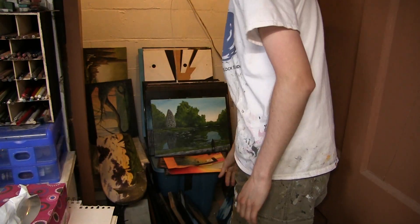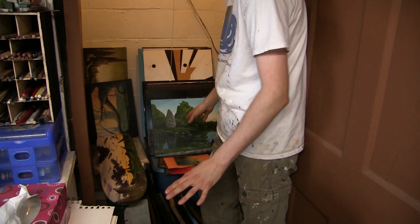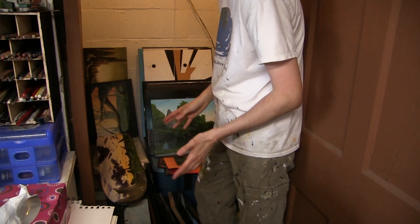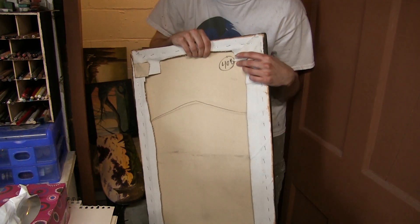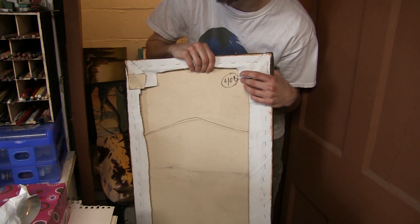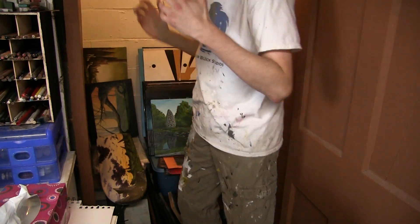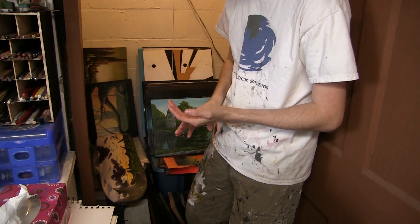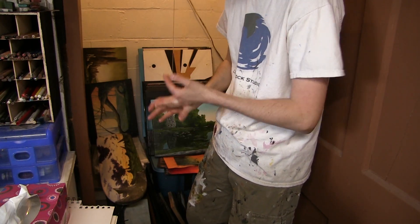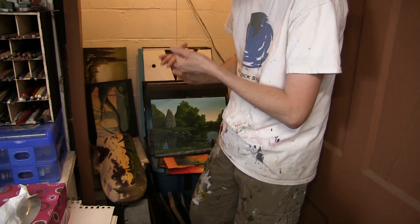Let me show you my storage behind me. I do have some limited storage here, most things are just in piles and in the corner. But one thing that every piece I do has on it is on the back there is an inventory number. This particular one is 40B. I have technically three different designation codes. There's the first set, which is about 120 pieces; the second set, which goes up to 99, and those are all Bs; and a more recent set, which are Cs.